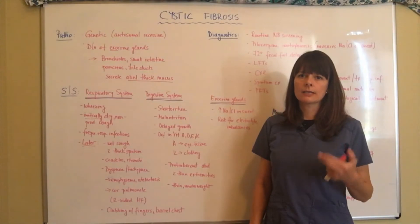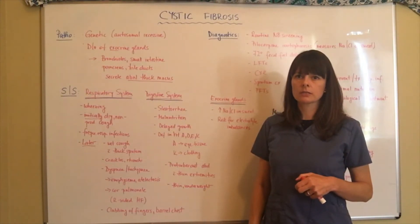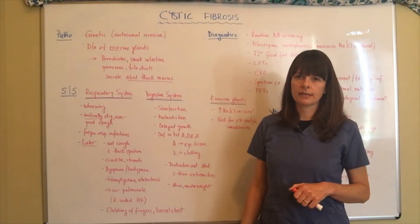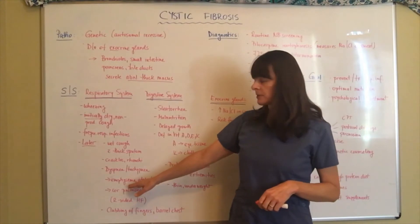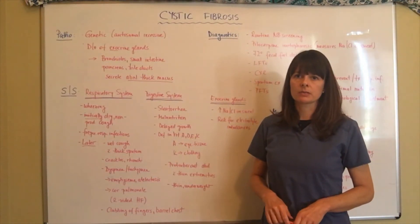As with any chronic lung condition, over time signs and symptoms will also include clubbing of the fingers and barrel chest. This is something we also see in patients with emphysema, where typically emphysema is caused by smoking — but in this case, cystic fibrosis is the culprit.